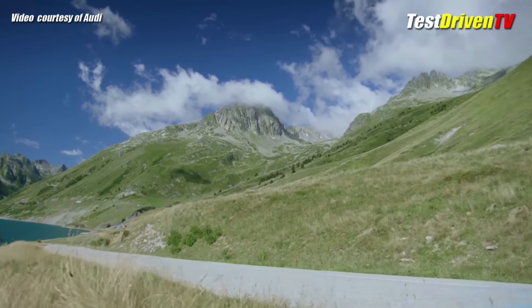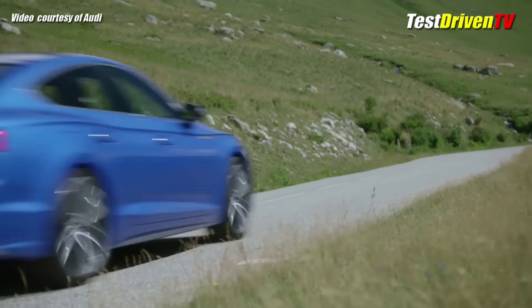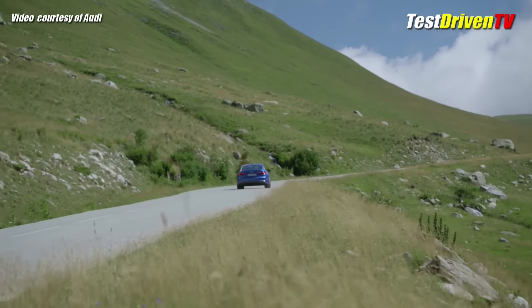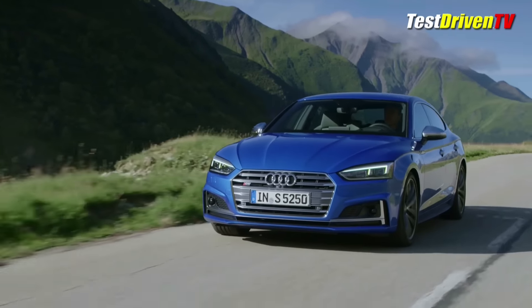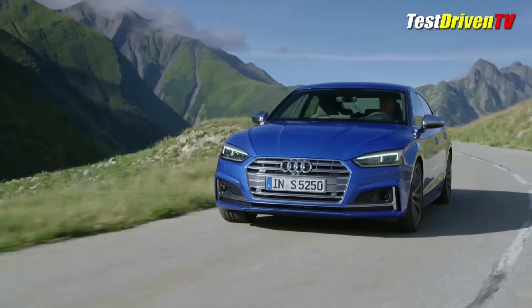Based on the A4 series platform and sharing a nearly identical wheelbase, the new Sportback 5-door coupe has a stretched roofline that's longer and lower, and therefore sexier. Think of it as a smaller version of the popular A7.